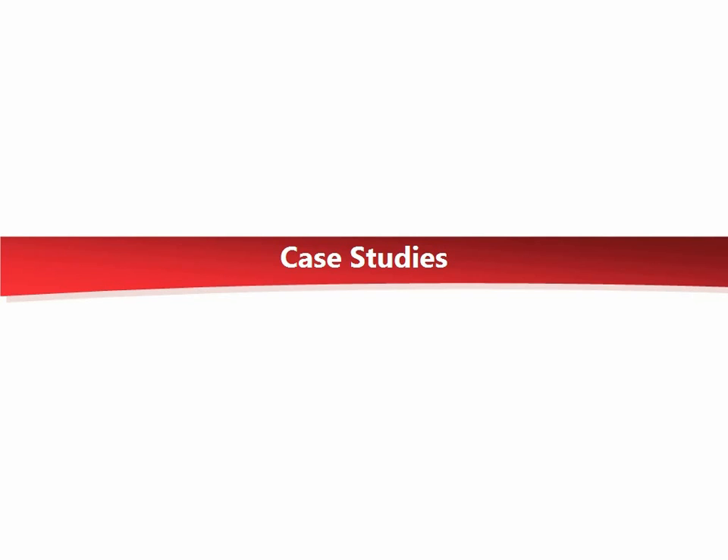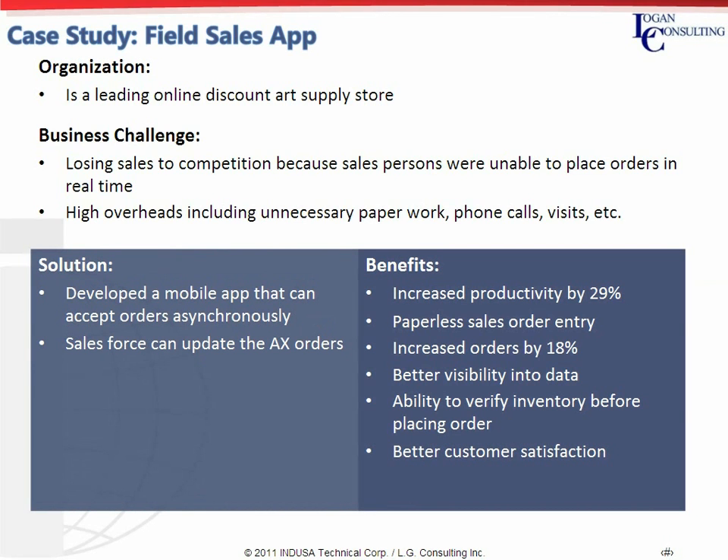Thanks, Andrew. As you see, an online discount store which had a distributed customer base was fast losing sales ground as the salespeople were unable to process sales orders in real time. This resulted in increasingly high overheads in terms of phone calls, paperwork, and visits. To overcome it, they needed a field sales application for the business.